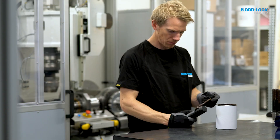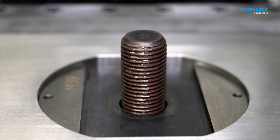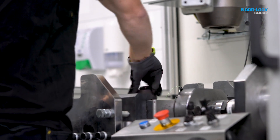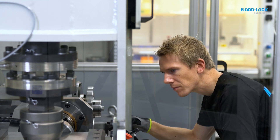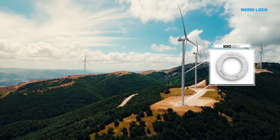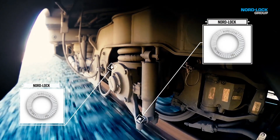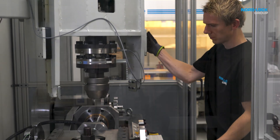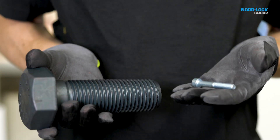The Junker test is considered the most severe vibration test for bolted connections. Nord Lock Group has used the method for many years on behalf of customers in all major industries across the globe. This way customers can rely on their applications and avoid bolted joint failure. The new Super Junker makes it possible to conduct tests for the first time on sizes up to M48.